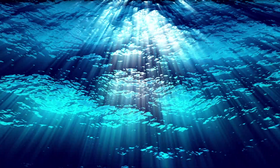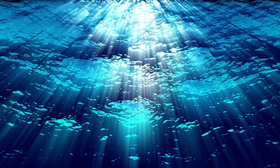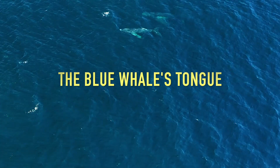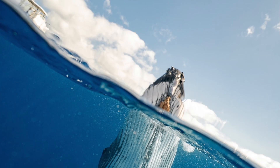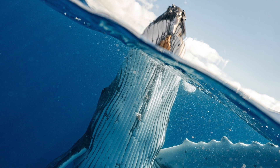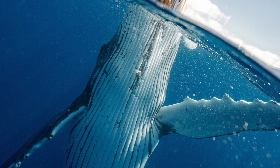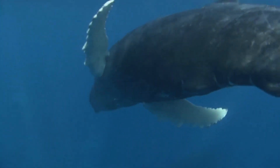Welcome to an extraordinary journey beneath the surface of the ocean, where we'll explore one of the most astonishing curiosities of the natural world. Get ready to dive deep into the fascinating realm of the blue whale's tongue. Blue whales, the largest creatures on earth, are truly majestic. These gentle giants grace our oceans with their immense presence and captivating beauty. But have you ever wondered about the remarkable secret hidden within their colossal bodies? Prepare to be amazed as we unveil the astounding truth about the blue whale's tongue.